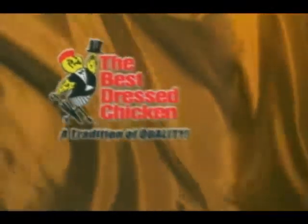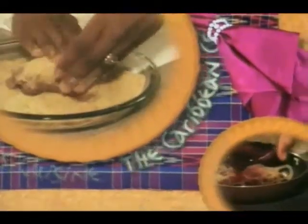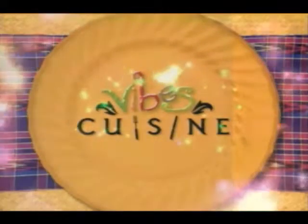Vibes Cuisine is brought to you by the Best Dressed Chicken, one of the fine products from the Jamaica Broilers Group, and Lee Kum Kee, authentic Chinese sauces. It's time for the Caribbean cooking show with international flavour. Vibes Cuisine.